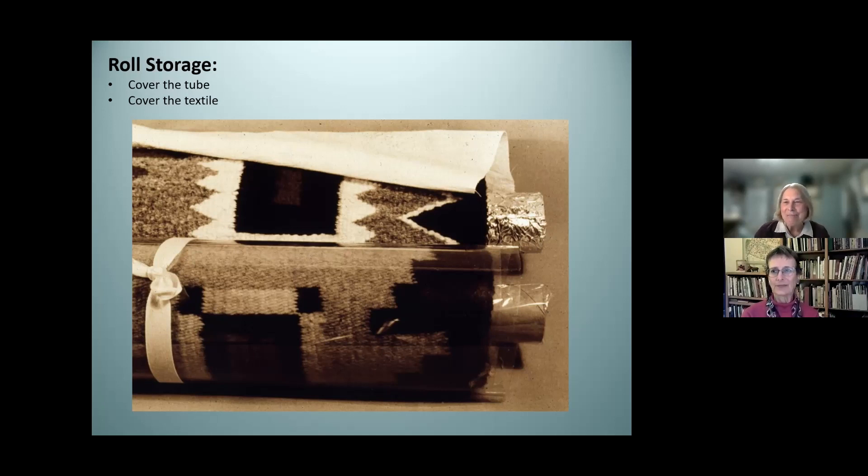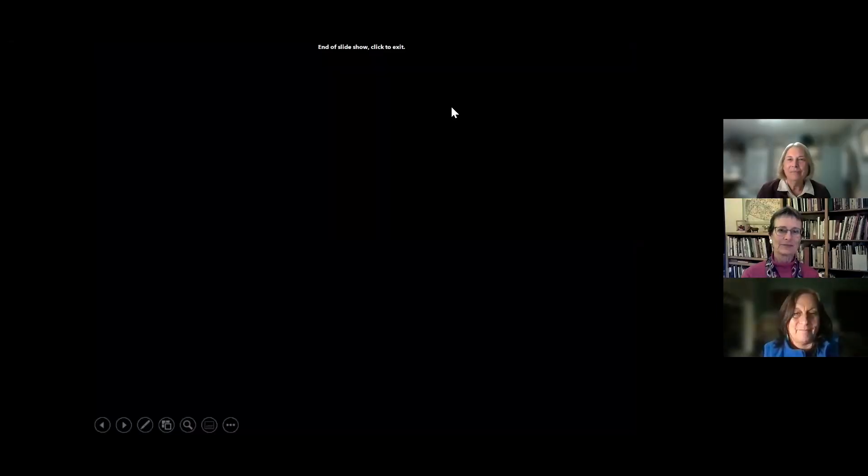Finally, rolling textiles — particularly these woven textiles — prevents creasing and can be useful. If you are going to roll a textile at home, you can use a cardboard, but please cover it with aluminum foil, mylar film, or purchase acid-free rollers to protect the textile and then cover those. That is my brief set of comments on care. Thank you.